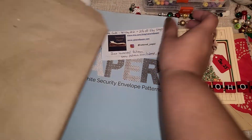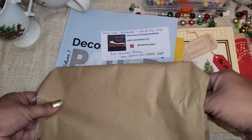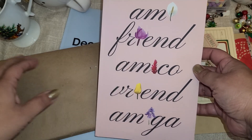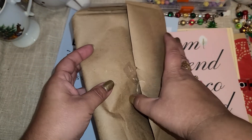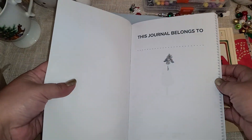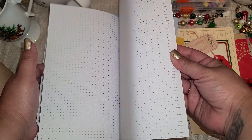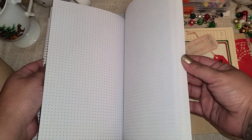Let's see — here is another little package right here. Oh what is this? This is pretty though — look at the little flowers on there. Let me make sure I didn't leave anything in here. A little journal. Oh, dot line paper — yes! I love dot line paper.